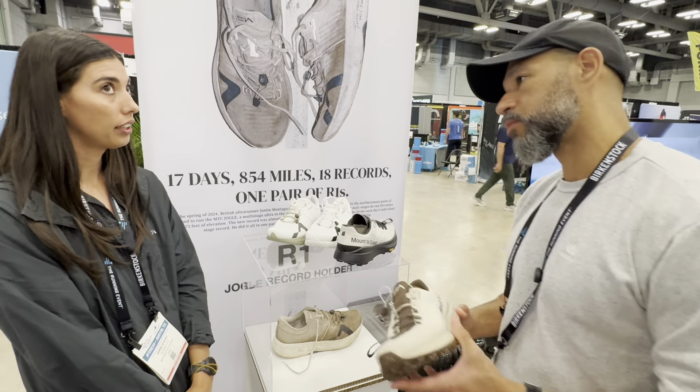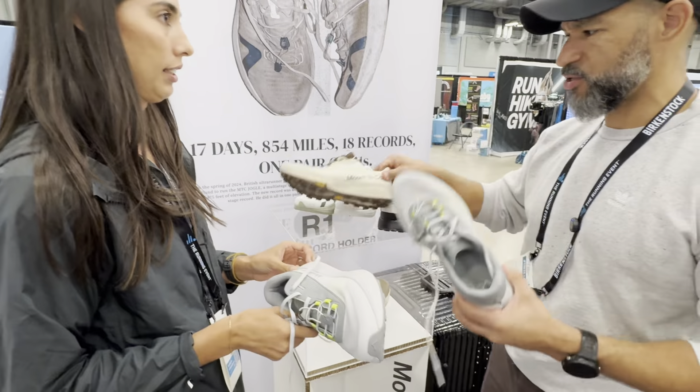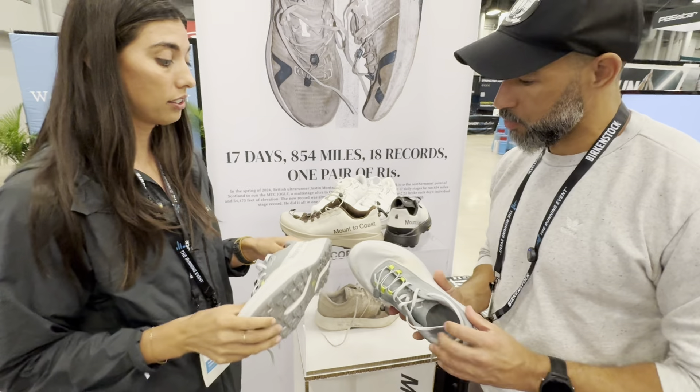We've got one other shoe launching in 2025. This one feels lighter than the trail shoe. This is our lightest shoe. It's called the H1 — this is our hybrid shoe.